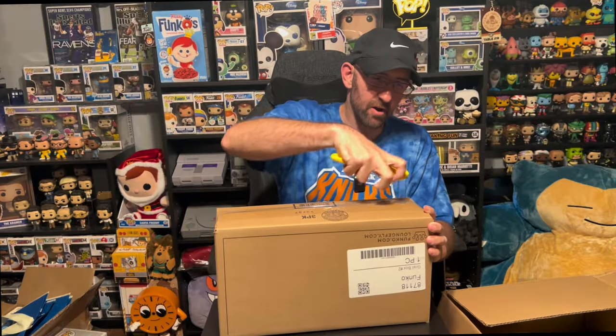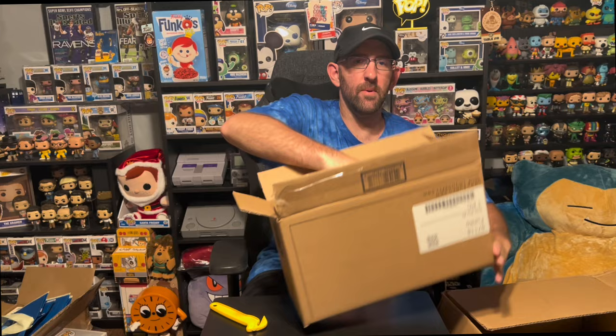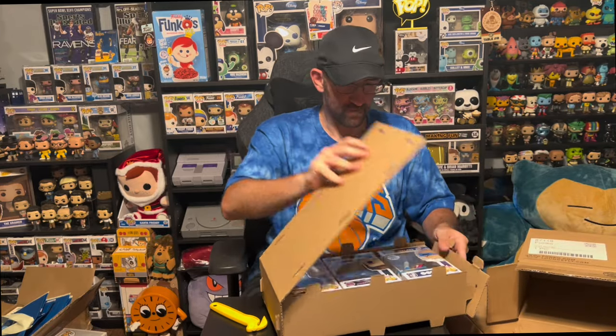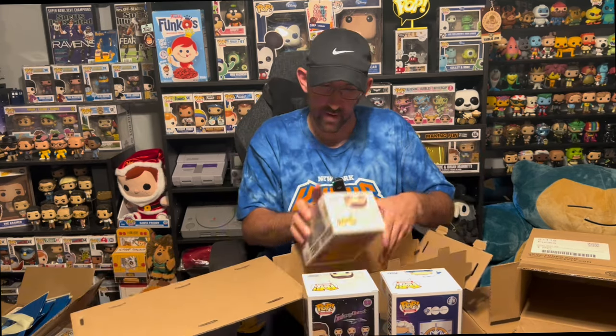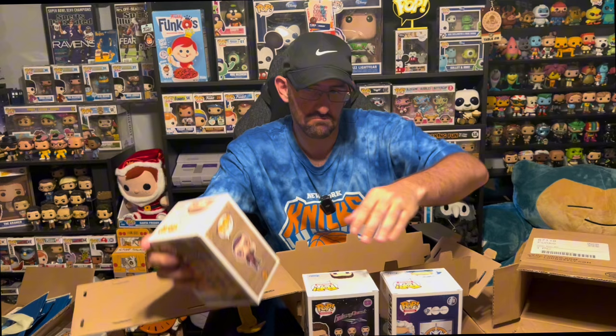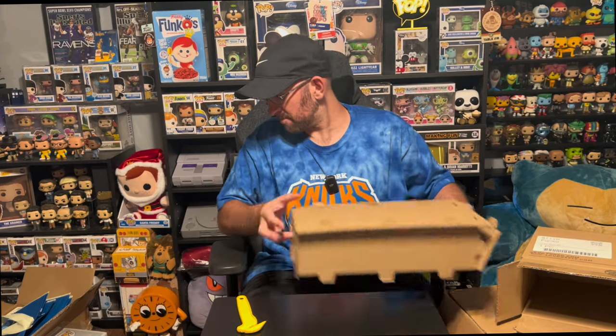Box number one, all sealed up from Funko. Some say Grail box on them, but the stickers don't mean anything. Before I open these, I really don't expect much — for $20 and three pops, it's most likely a stock dump of leftover stuff. But for $20, why not take the chance. We got a Captain Cold Funko Shop Exclusive, a Galaxy Quest guy Funko Shop Exclusive, and an Indiana Jones Funko Shop Exclusive. Not going to complain — for $20 you get three pops with exclusive stickers. I'll take that for box one.